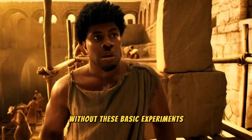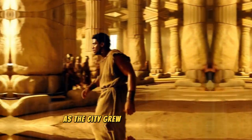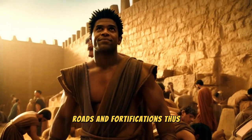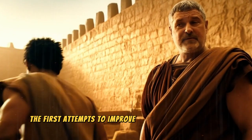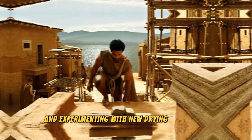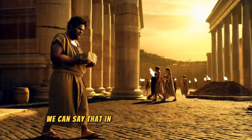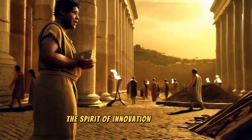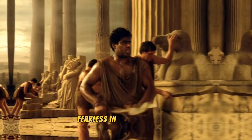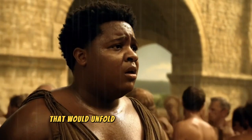Without these basic experiments, it's unlikely there would have been the knowledge needed to create anything more lasting. As the city grew, so did its demands. The Romans wanted better bridges, roads, and fortifications. Thus, the first attempts to improve on what already existed began — mixing clay with other materials and experimenting with new drying techniques. These trials pointed toward a promising future, and in these first constructions, the spirit of innovation was born, later defining Rome as a colossal empire.